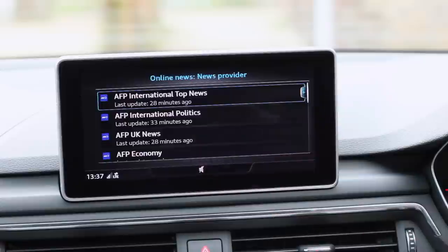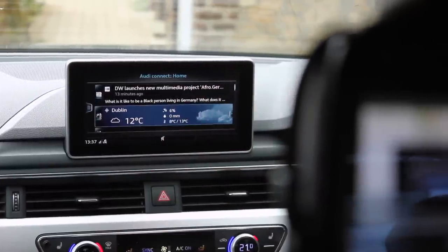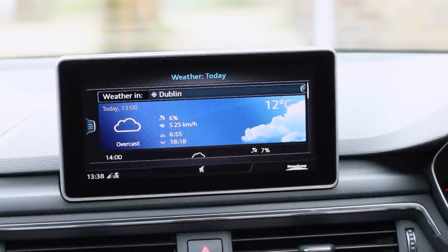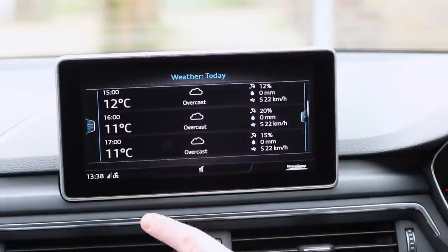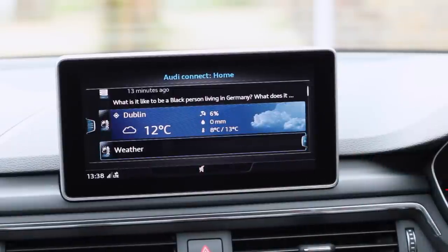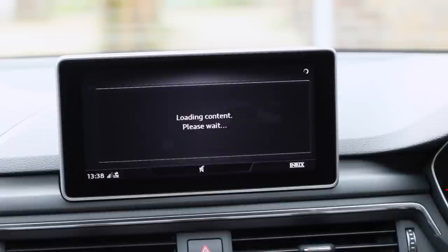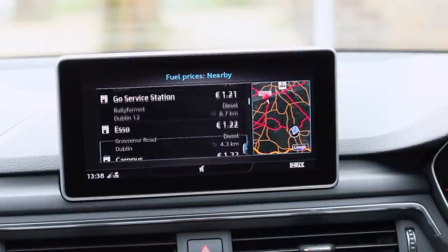It's not just news — Audi Connect also gives you weather information with a full breakdown of what to expect over the next few hours, current temperature, and when specific temperatures will occur. It's very intuitive and intelligent. There's also a fuel prices feature that picks up the nearest fuel stations, starting with the closest — for example, Topaz showing 120 for diesel, and it knows you're driving a diesel.